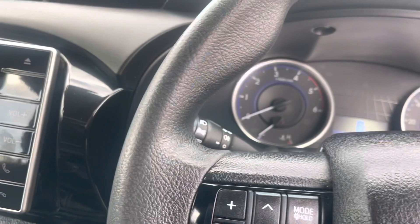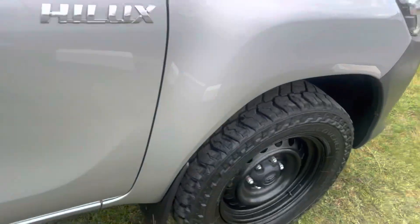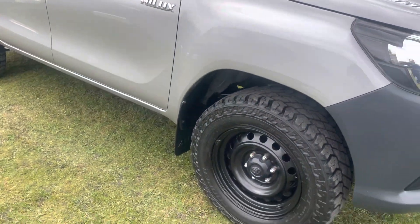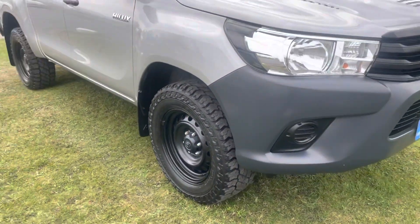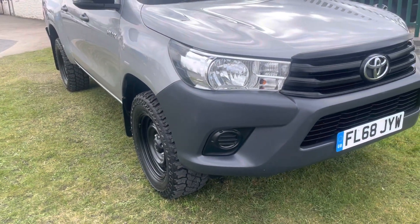If you like what you see, it's ready to go — just take it. We do advise calling before travelling, especially if you're coming quite a distance, rather than wasting your journey if the vehicle has been sold. This is happening more and more regularly at the moment — people travelling hundreds of miles without ringing. Thank you for taking the time to look at this vehicle.